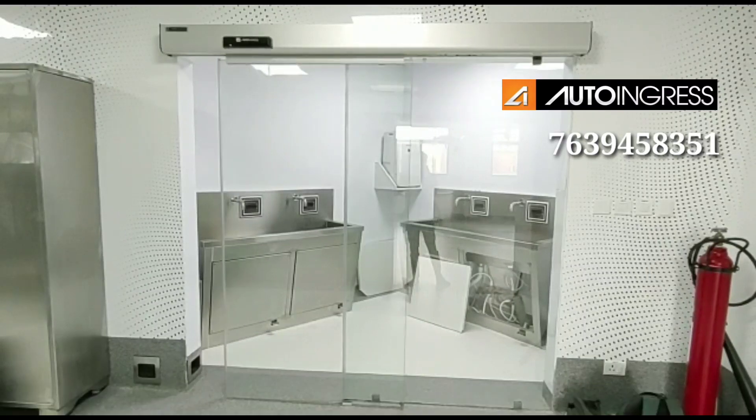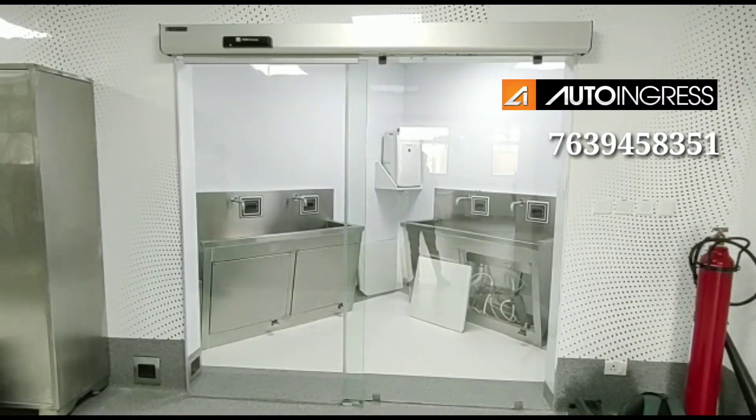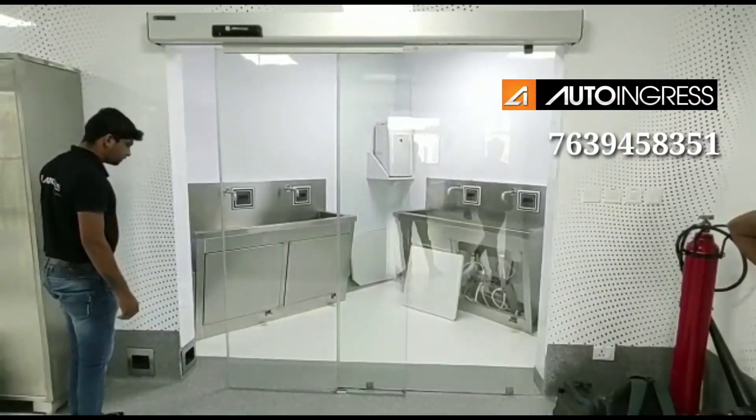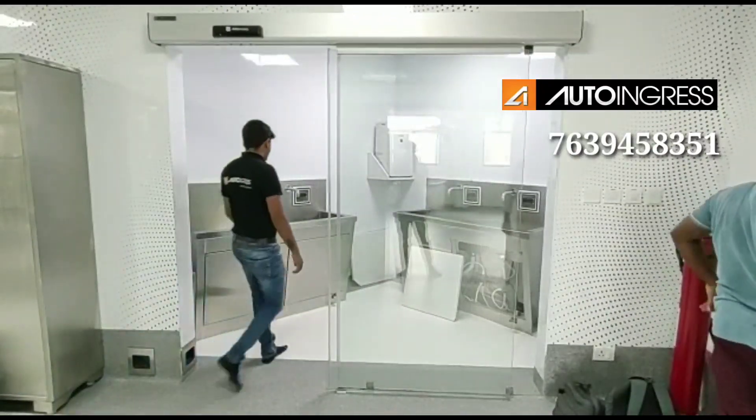There is a commercial building. You can use it in a hospital. This is where you can go and click on the front door.